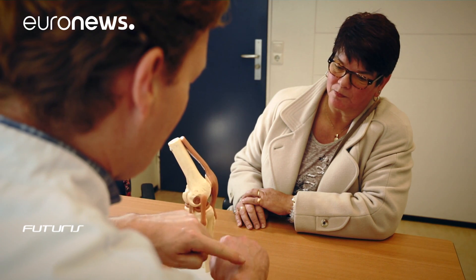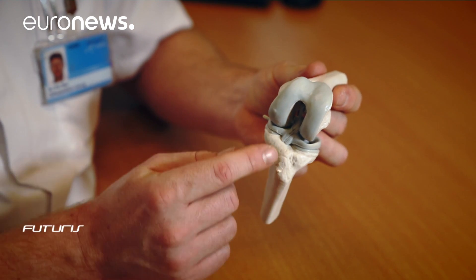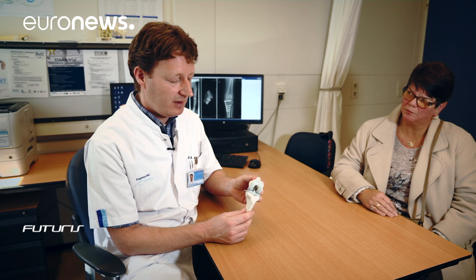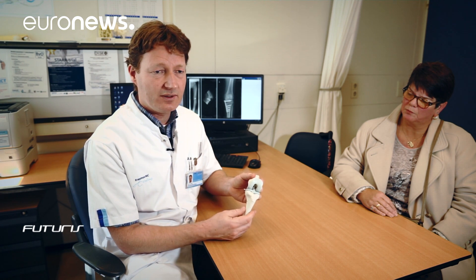The problem in joints is that the cartilage wears out, so there's degeneration of cartilage, bone changes, and the inside of the joint is inflamed. There are some treatments to repair localized cartilage defects, but we don't have techniques to completely repair a joint when there is osteoarthritis in the joint.